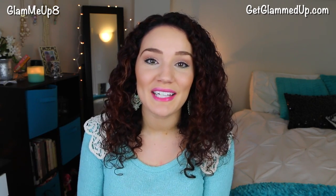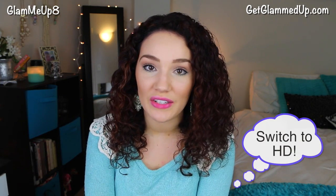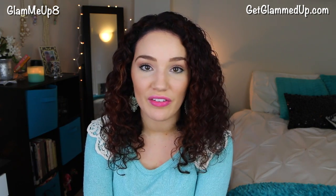Hey everyone! So today I'm going to be doing a self-tanner review, which I haven't done in a really long time — it's probably been about a year since I reviewed a self-tanner.